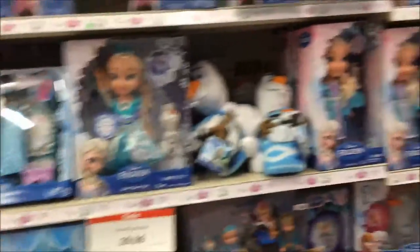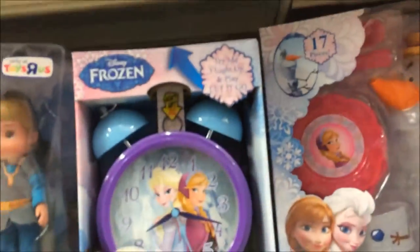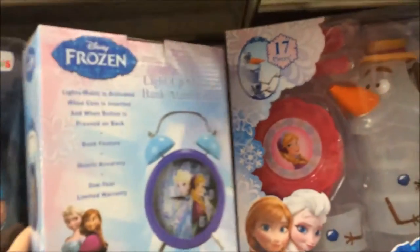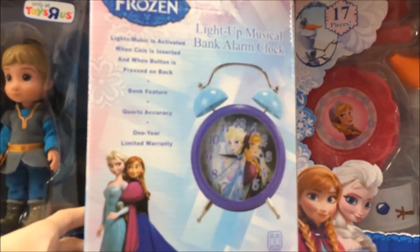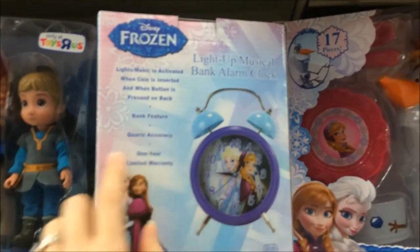They have a lot more stuff than last time. Look at the alarm clock — it's a coin alarm clock. You put coins in it and it plays Let It Go. That's cool. It's activated when a coin is inserted and then the button is pressed on the back.